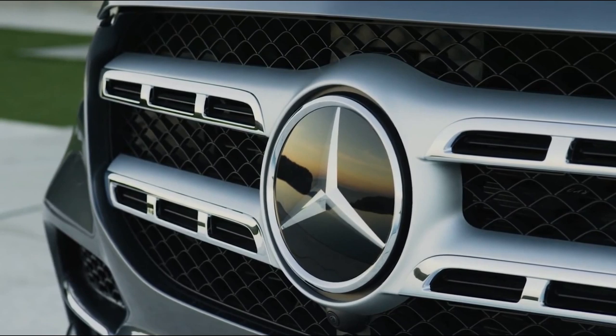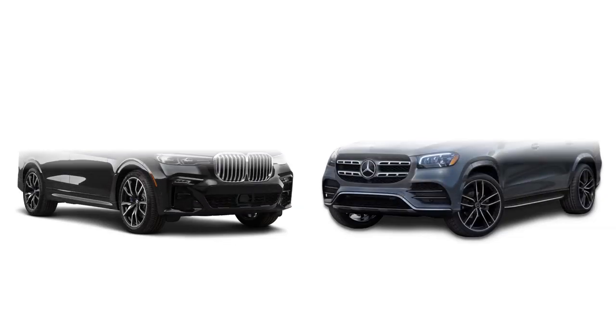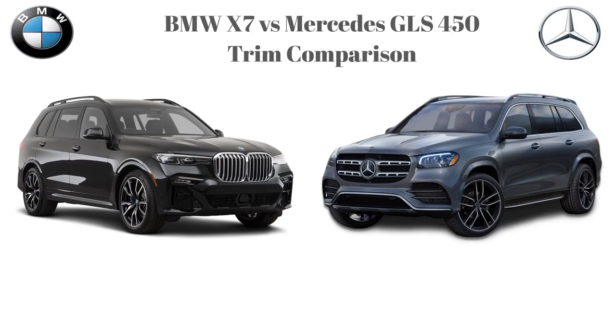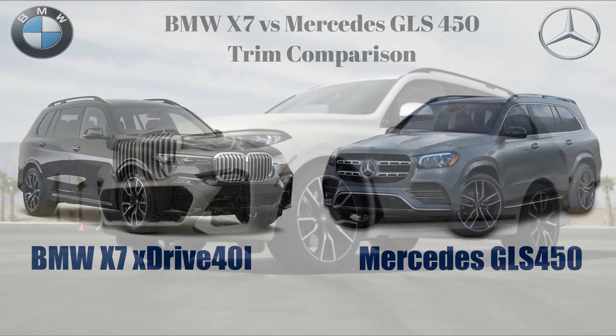There isn't much history to talk about with these cars, so let's set the ground rules for the comparison. I'll be comparing the base level trims: in the BMW X7 it's the xDrive40i, and in the Mercedes GLS it's the 450 4MATIC.